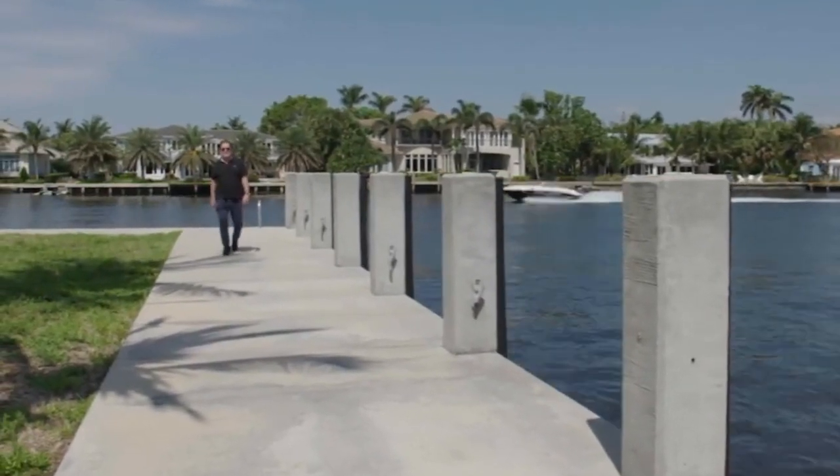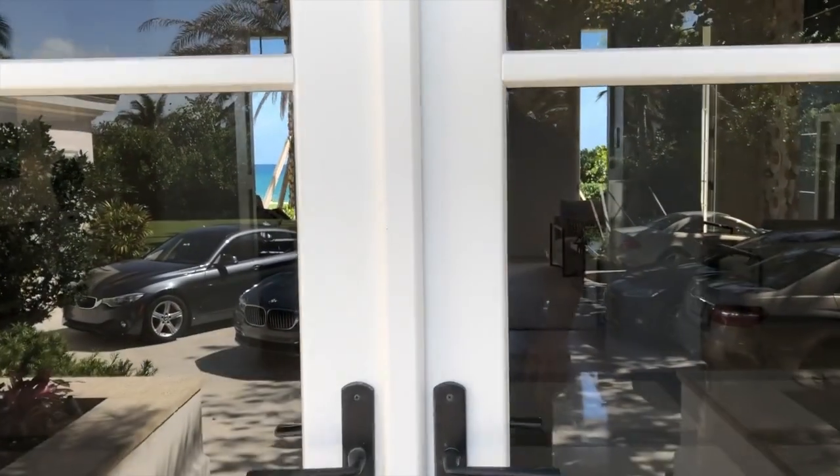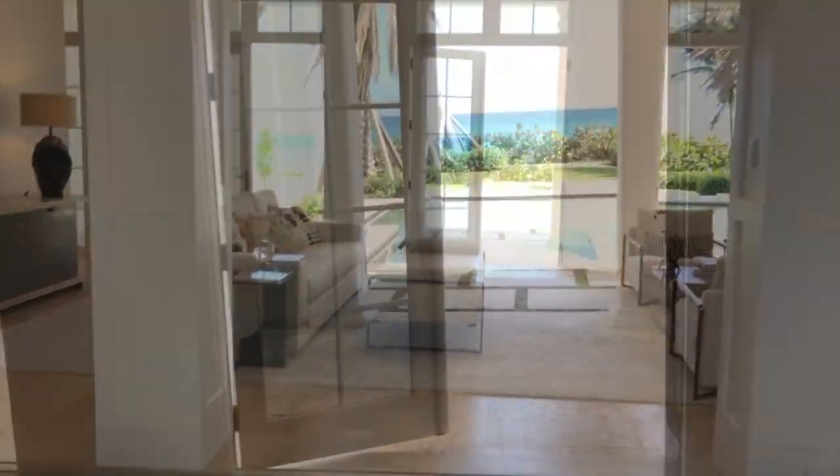Hi, it's Patrick. Today I'm going to share with you a WOW, something I call Dynamic Waterfront. Come with me and look at different water views.